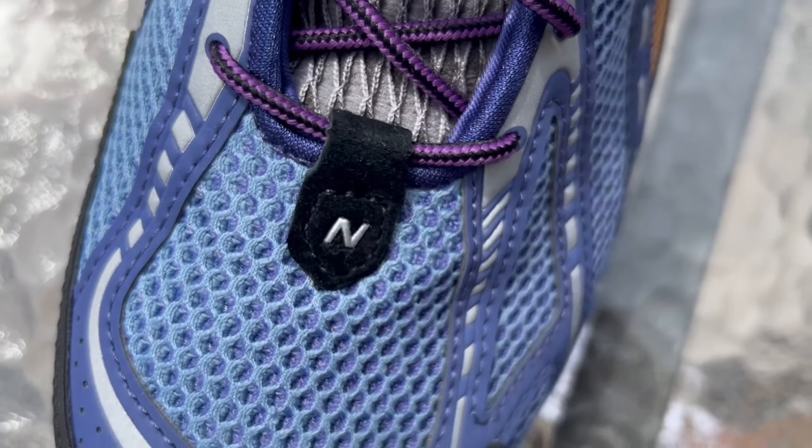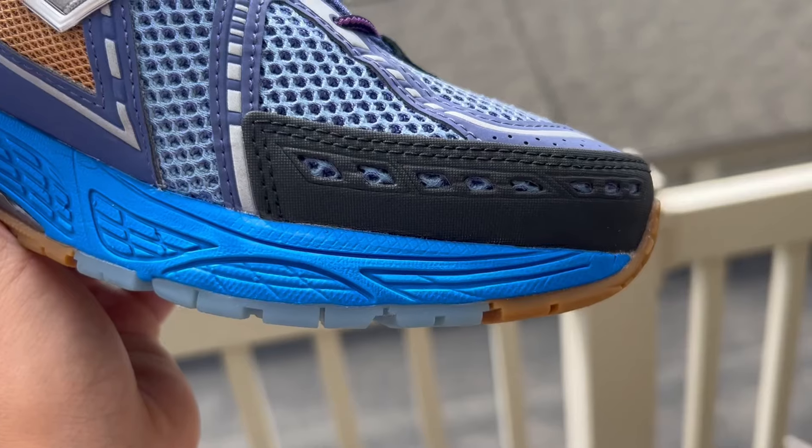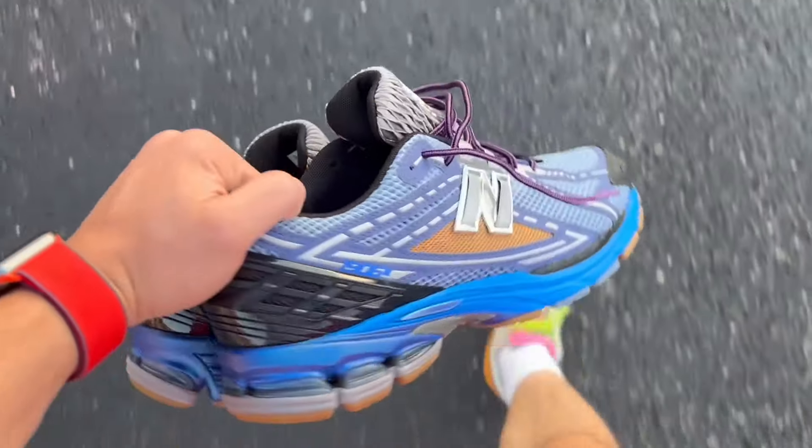The shoe has a nice suede logo on the top in black that matches the mudguard. Now usually New Balance mudguards are suede or leather, but this is like a rubber canvas, which I think is going to be very durable and long lasting. The mudguard probably takes the most beating when you wear a sneaker a lot — it can get damaged quickly, especially in the rain when water gets kicked up onto it. So having this canvas rubber material, it's going to be super durable and very long lasting. That's one of my favorite things about this shoe.